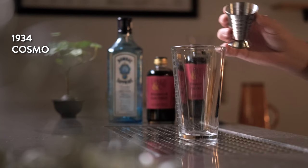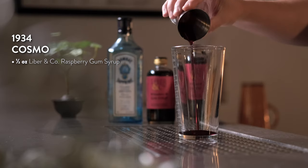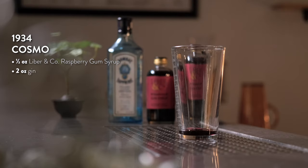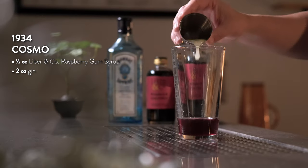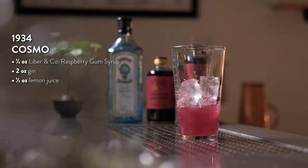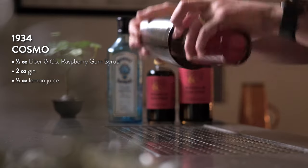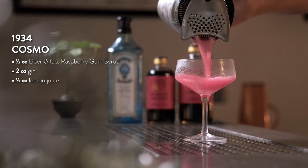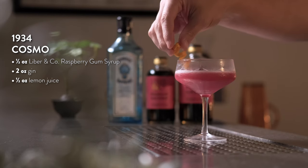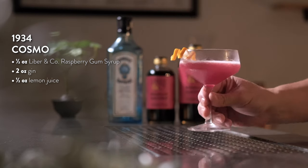To make the 1934 Cosmo, add half an ounce of raspberry gum syrup to your shaker tin. Next, add two ounces of gin — Toby uses Nolette's Silver Gin. Finally, add half an ounce of fresh lemon juice. Add ice and shake hard for 20 seconds. Strain your 1934 Cosmo into a chilled coupe and garnish with an orange twist. Enjoy your journey back in time.